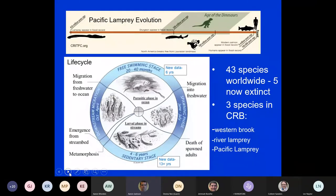Lampreys are really old — they've been around a long, long time. They are the oldest species out there, going back about 450 million years; some literature even states 530 million years ago. To put that into context, dinosaurs came and went from about 240 to 60 million years ago, modern salmon evolved about six million years ago, and humans about 100,000 years ago.